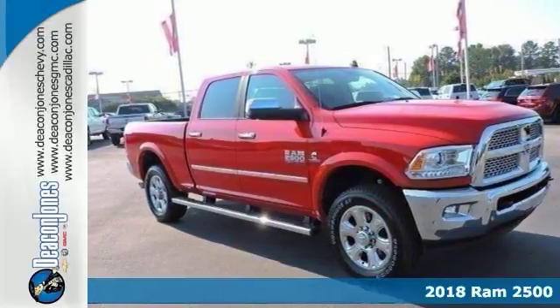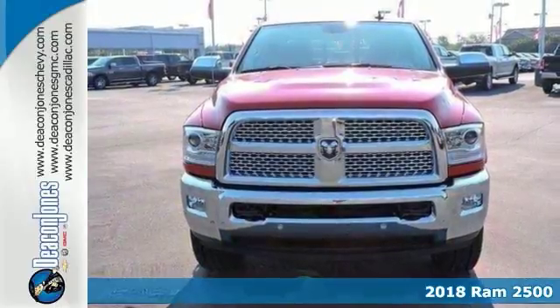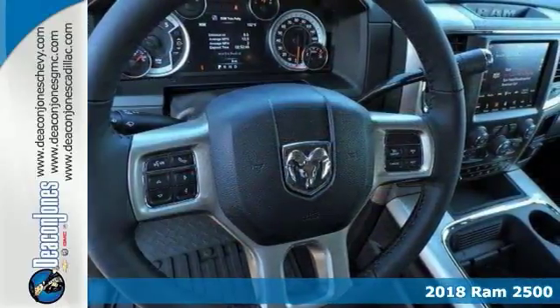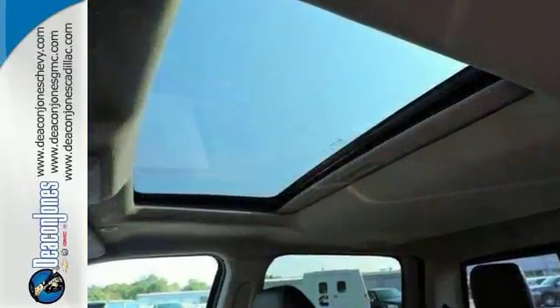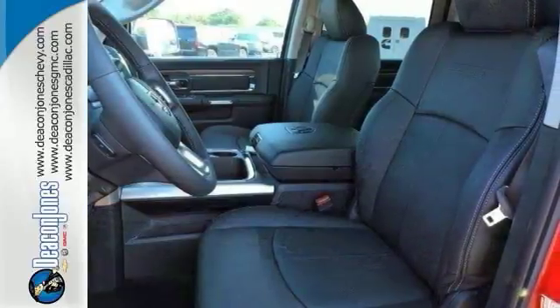We think you'll like this 2018 Ram 2500 Laramie Crew Cab. Meets powerful in chrome trailer tow mirrors, leather seats, navigation, heated and cooled front seats, backup camera, trailer hitch, dual zone AC and keyless entry.